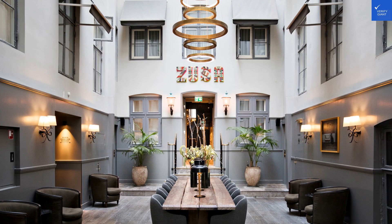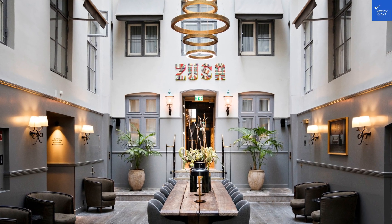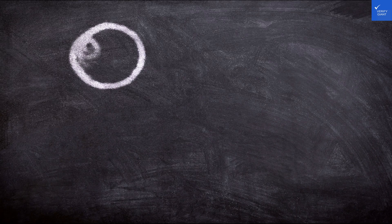Welcome back to VerifyGiant, your go-to source for helping you shop online safely. Today, we're talking about the Hotel SKT Anne in beautiful Copenhagen. So let's see if this place is worth your hard-earned cash or if you should just stick to your couch and Netflix.